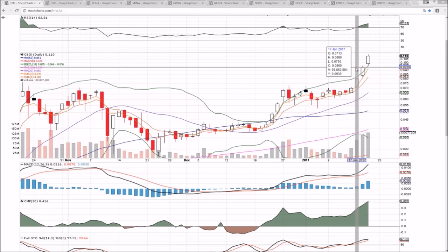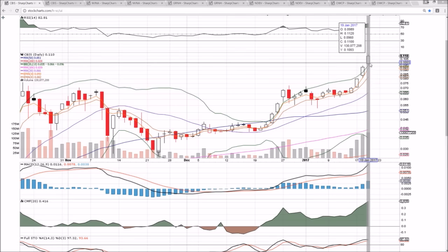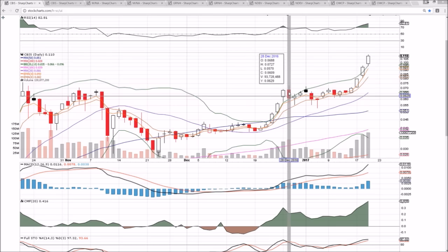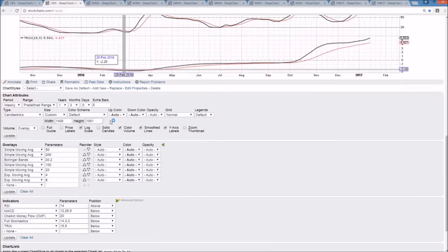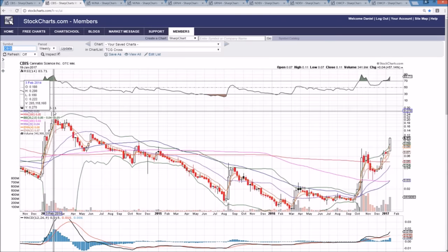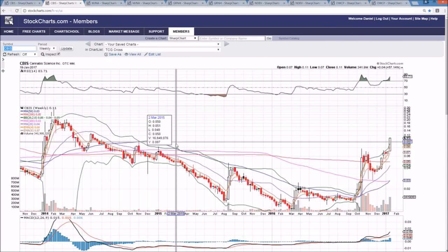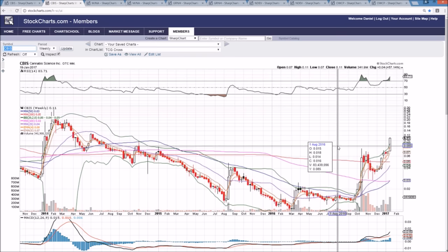Do not enter a bullish position on CBIS at this point, in my opinion, unless you are day trading very quickly with a firm grasp on just how quickly things can turn around — we can drop 5% in less than a minute. From here, we'll be backtesting the upper Bollinger Band as support. You can see on that first bearish day where we marked the top we held that upper Bollinger Band support. It's going to be over 10 cents tomorrow. In terms of resistance, we do have to zoom out multiple years, which is a good sign for the bulls — making back some of those losses since the 2014 pop. Still a long way to go; we're not even halfway there yet. But resistance is up at 13 cents — that's the next clear resistance I see.